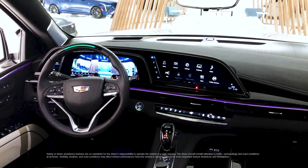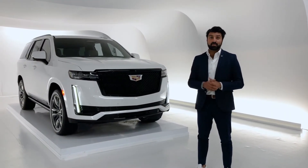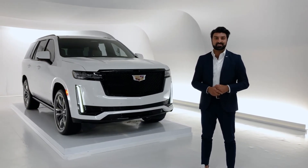There's also the available rear camera mirror. We've only just begun to scratch the surface on the 2021 Escalade. If you'd like to learn more, feel free to call Cadillac Live and you can have your own personalized tour.